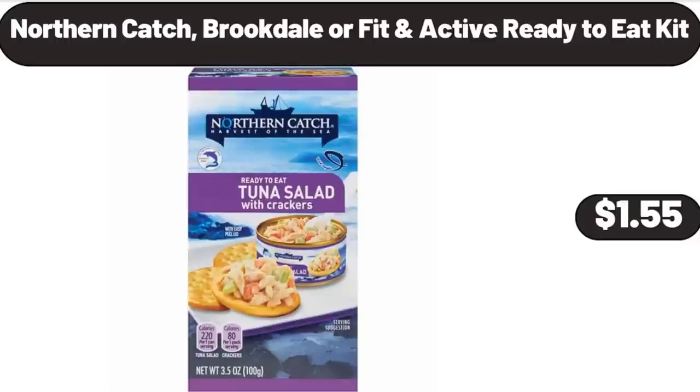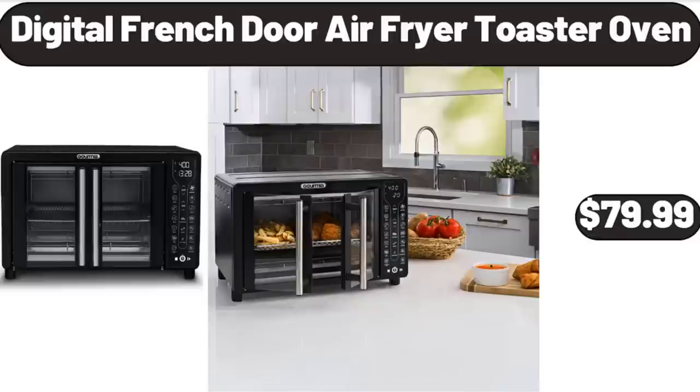Northern Catch, Brookdale, or Fit and Active Ready-to-Eat Kit, $1.55. Digital French Door Air Fryer Toaster Oven, $79.99.